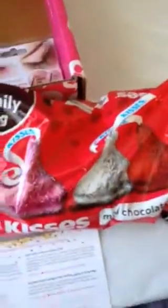There are Hershey Kisses. They're milk chocolate. I love Hershey Kisses.